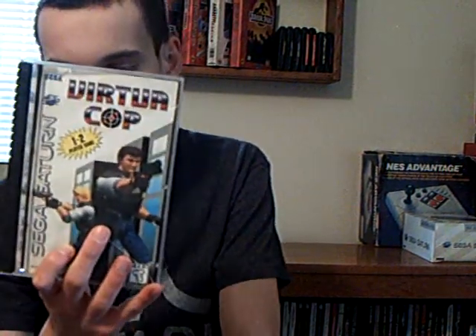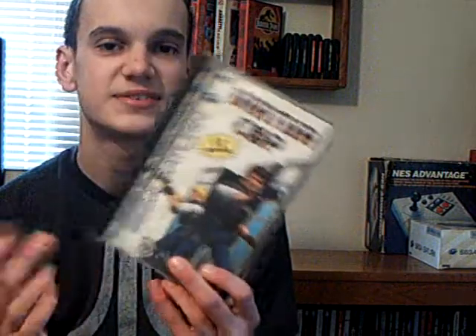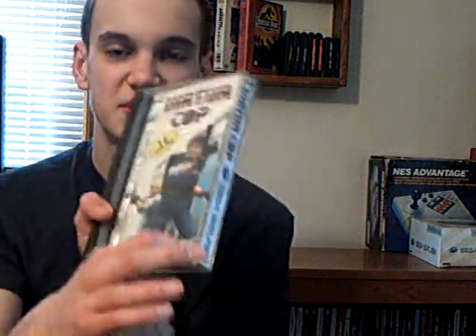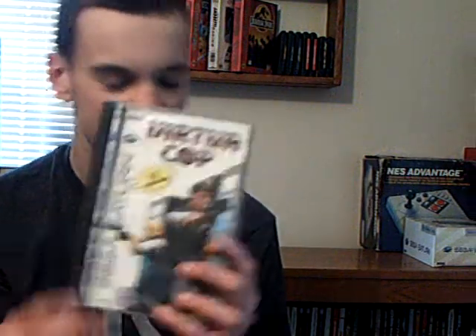Finally, a game that everybody has to have — Virtua Cop. I already had a copy but not in the jewel case, so it's nice to have it in the jewel case now. It's in great condition except for just one crack, so that's going to be fun. I still need to get the Sega Saturn gun attachment, but I'm sure I'll find one cheap someday.